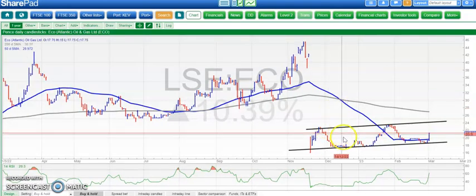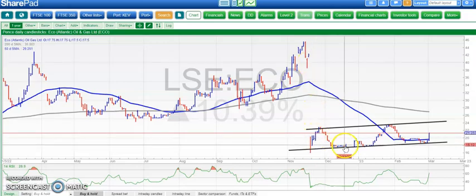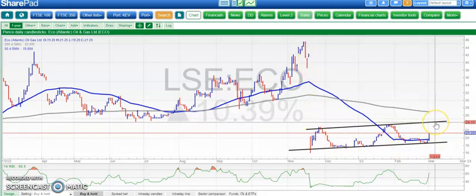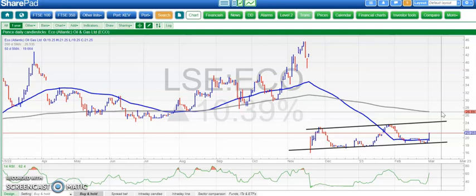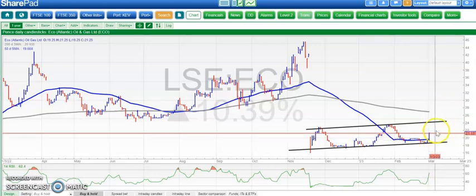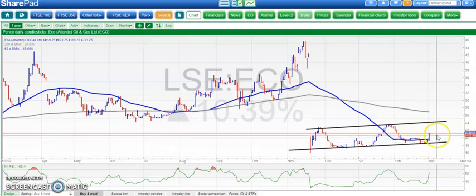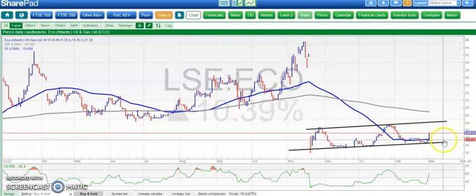ECO Atlantic shares have spent quite a few months trying to regroup after that rug-pull event in November. There's a rising trend channel from November. At the top of the channel, heading to 24 pence; through 24 we're looking for the 200-day line at 27p, and then a better recovery through 30 pence. Early days yet, but this looks to be in recovery mode given the RSI pushed through neutral 50, and the 50-day moving average is rising. While we're above 20p and the 50-day line, we remain relatively confident of further efforts to push higher.